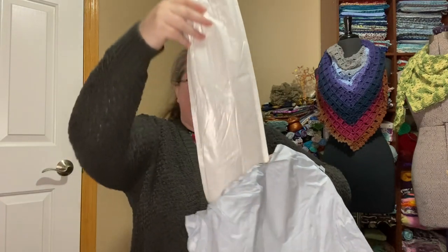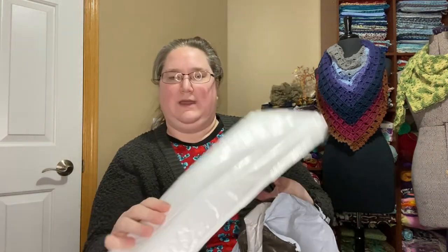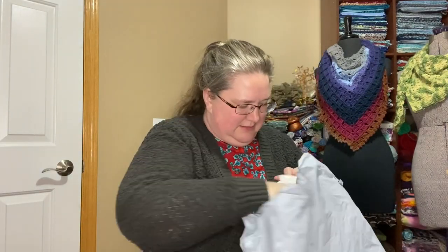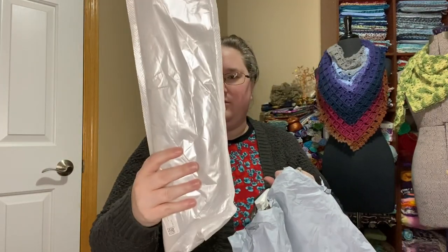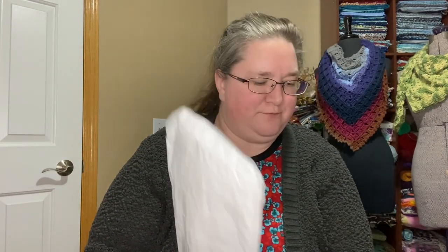Inside is a white bag — actually, another white bag. Okay, there are three things in here, all white bags, and there are numbers on them but no names of products.